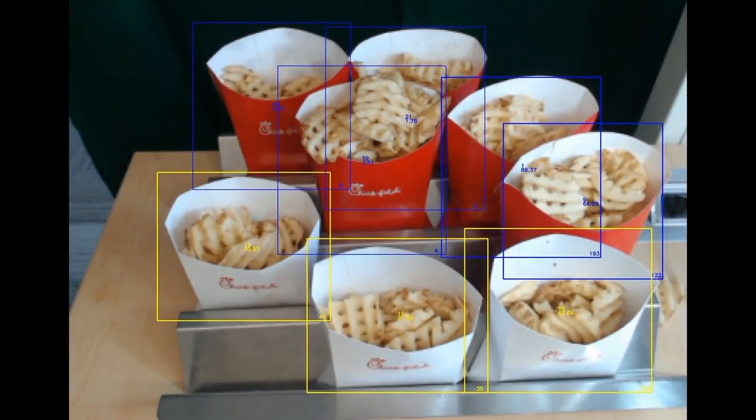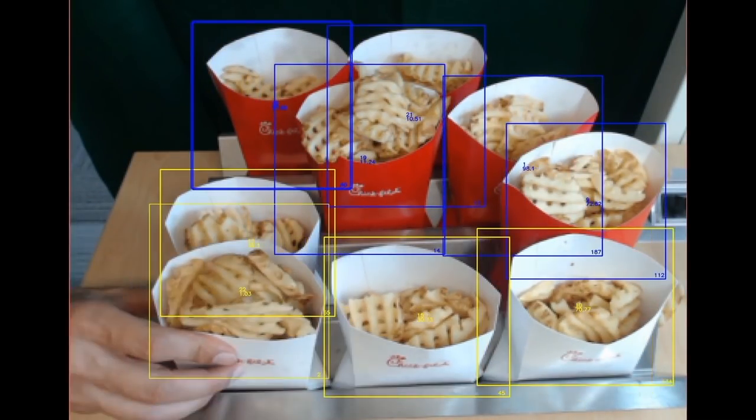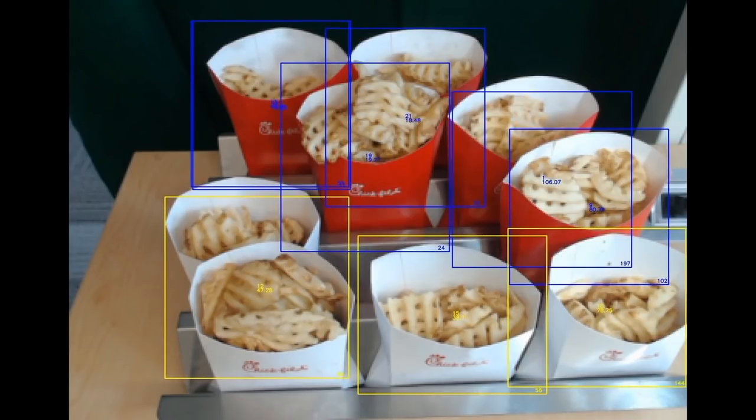Tayo and I worked on a machine learning project here at the Innovation Center. We developed a computer vision model to track waffle fries as they move through the fry shoot, with the goal of alerting team members when fries have been there too long. This will ensure that we never give customers soggy fries. In addition to tracking fry freshness, the main goal was to explore different machine learning technologies and how they could be applied to different aspects of Chick-fil-A's business.